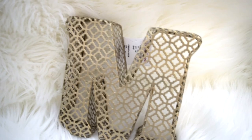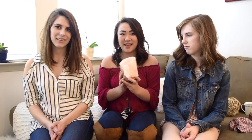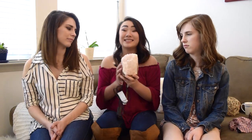The next thing I got was a gold M. It has a really cool detail — I think it would be nice on dressers or shelves or anything that I have. And the next thing I got was a salt lamp. It's really cute, you just plug it in, and it's like a light pink color. This was only $16.99, so it was a really good deal.